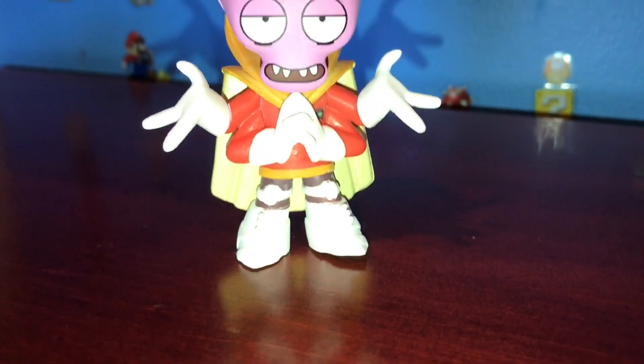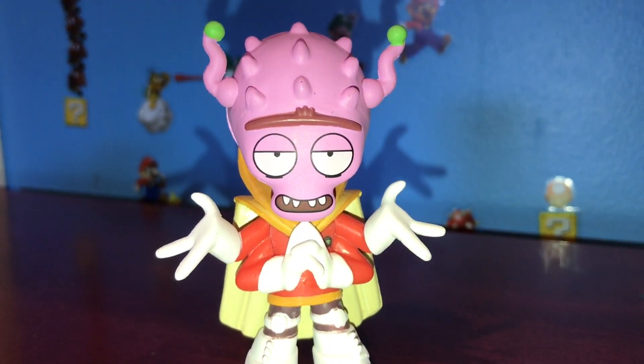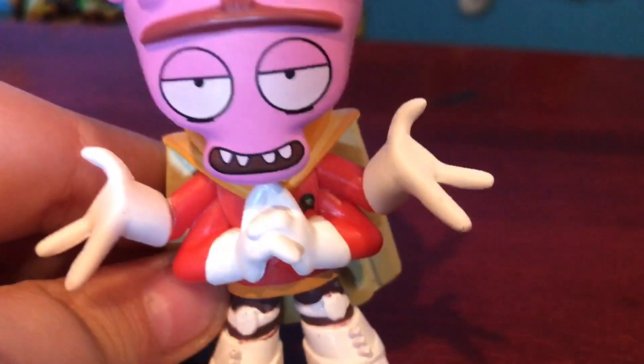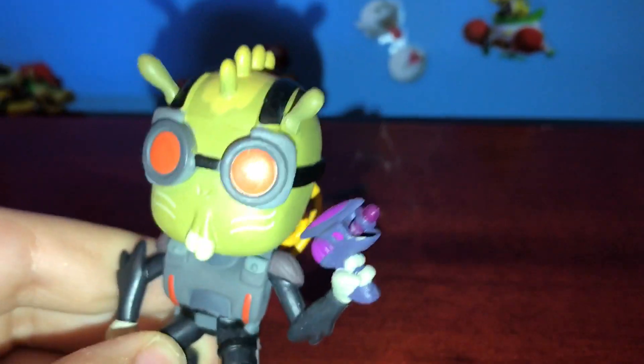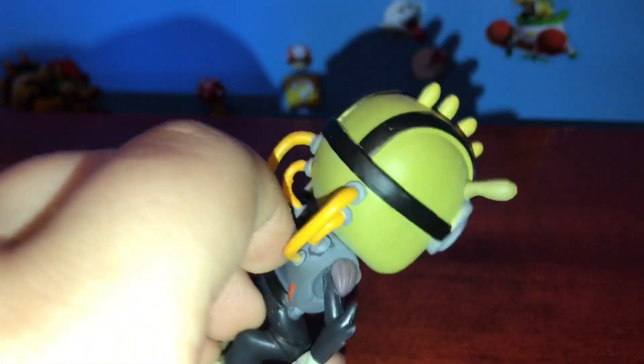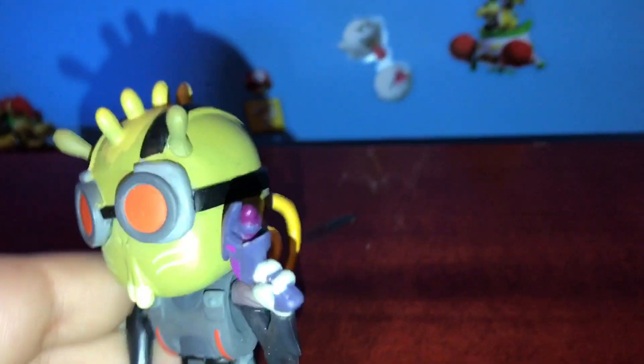Next up I got Prince Nebulin, or Nebular, whatever. He looks so cool — I mean look at the hands on this guy. Next up I got Kerbobulin Michael. He looks so cool. I love the detail they did on the back of his head, and I love that gun.